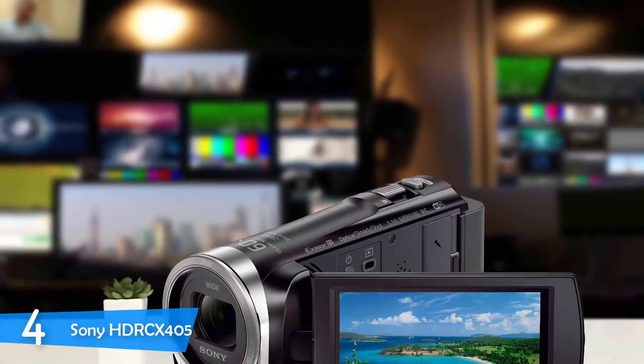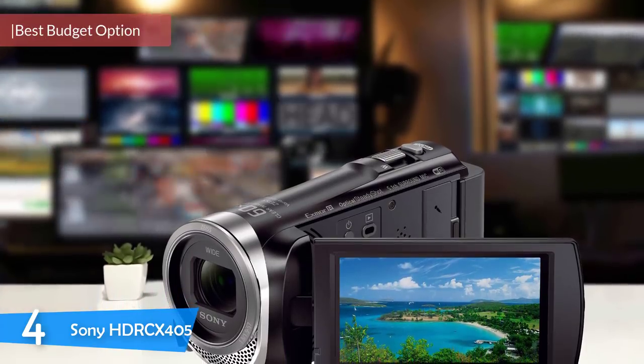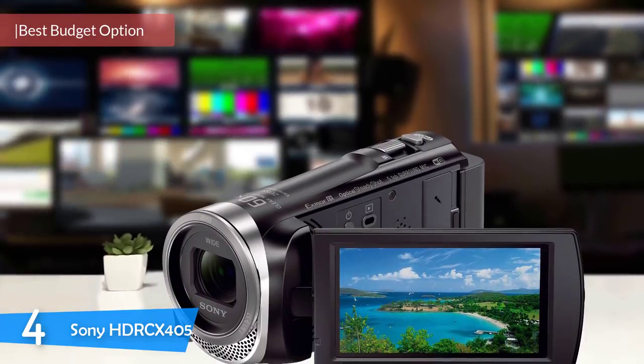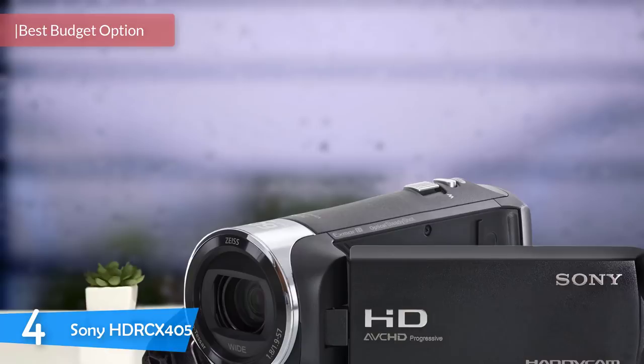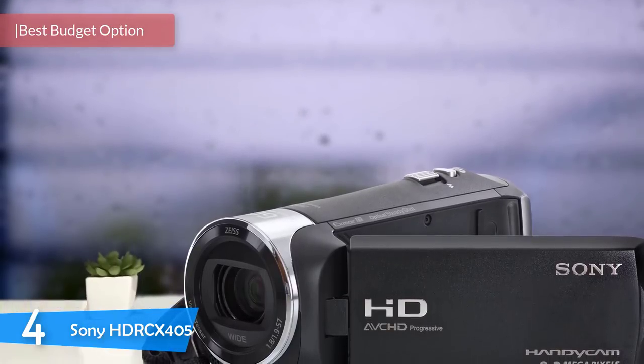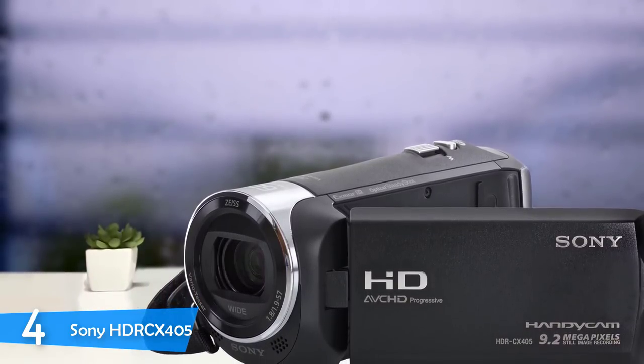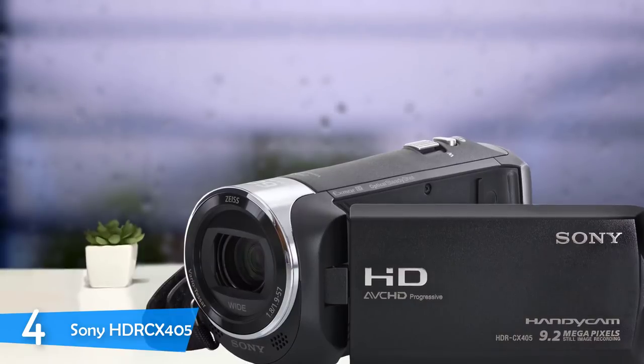Number 4: Sony HDR-CX405. The Sony HDR-CX405 may be a little old as a model — some may even say outdated. But this camcorder features an Exmor R CMOS sensor and a Carl Zeiss wide-angle zoom lens with 30x optical zoom. There are lots of features and specs that could make this device a handy budget camcorder.